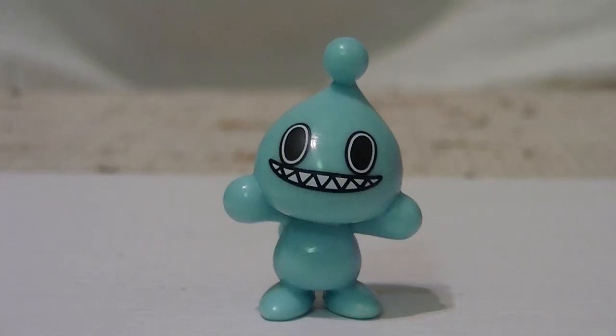Hello out there, this is Wake Angel 2001 coming at you with a review of the official Chao minifigure made by Tomy. Specifically, this is the one with the big toothy smile.